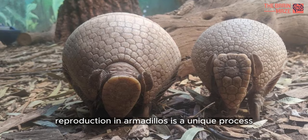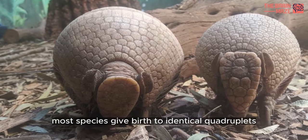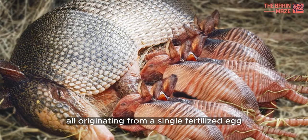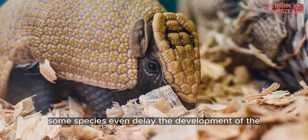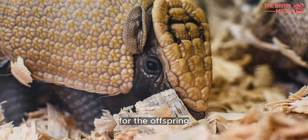Reproduction in armadillos is a unique process. Most species give birth to identical quadruplets, all originating from a single fertilized egg. Some species even delay the development of the embryo until environmental conditions are favorable for the offspring.